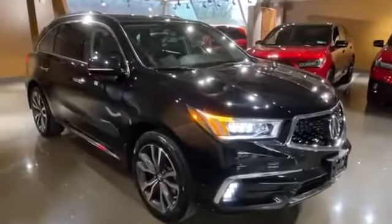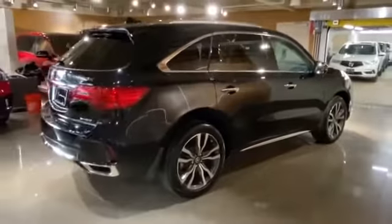2020 Acura MDX. With less than 3,000 miles on the odometer, this SUV offers space as well as power and performance.